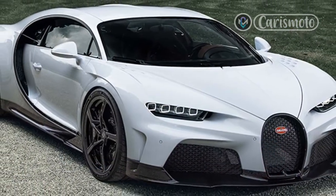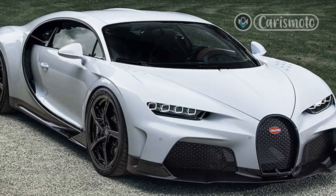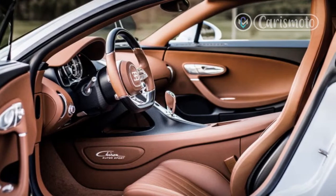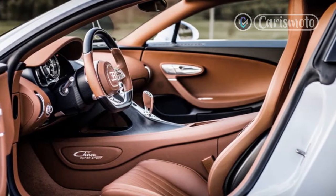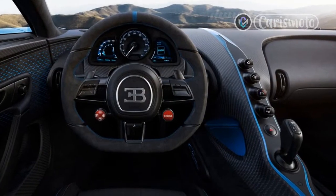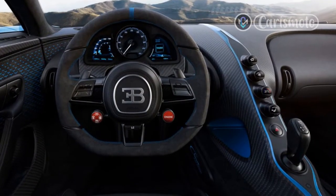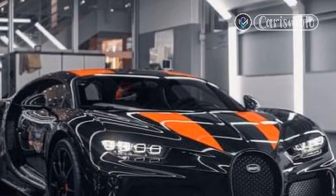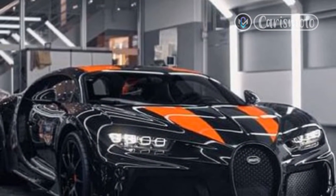They say you never forget your first. In this case, my first is a hypercar and it's a doozy. It boasts an 8.0-liter engine with 16 cylinders and 4 turbochargers, a price tag of more than $4 million, and a top speed of 273 mph. My first hypercar drive is in the 2022 Bugatti Chiron Super Sport.